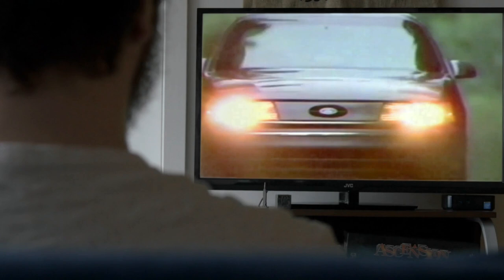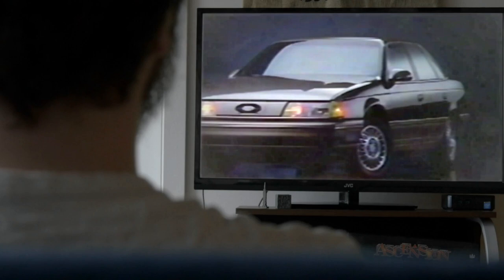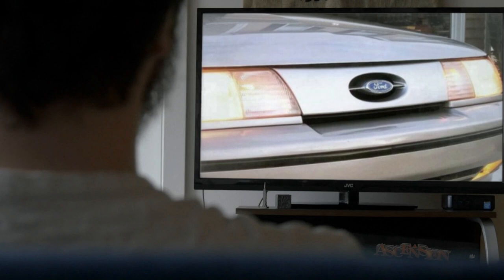The original Ford Taurus was created to replace the company's aging midsize rear-wheel-drive sedans. Launched in late 1985 as 1986 model year cars, the first-generation Taurus sported an aerodynamic, radical new design that was definitely out of the norm when considering what Detroit was producing at the time. The Taurus went on to become extremely popular with the general public and received a ton of praise and attention from the media.